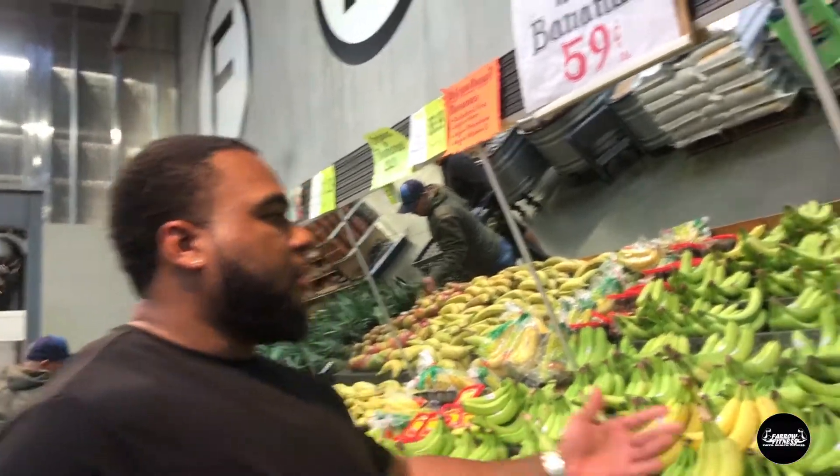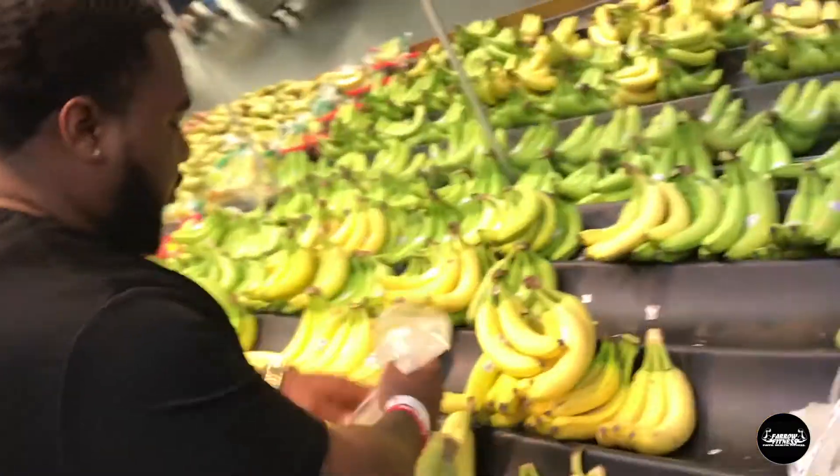They don't have a scale but it feels like about two pounds, so that's about a dollar. We'll use these for banana protein shakes in the morning.